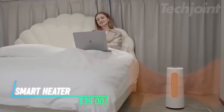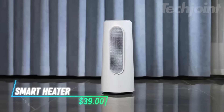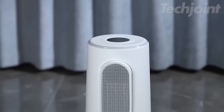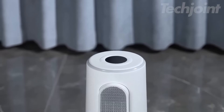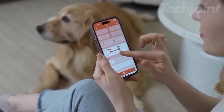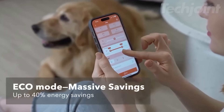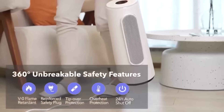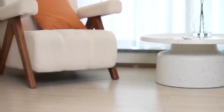Looking for a way to stay warm without taking up too much space? This portable heater uses advanced technology to heat your room quickly, making it feel cozy in just a couple of seconds. You can control it easily with your smartphone or through voice commands, allowing you to adjust the settings without getting up. It has safety features like overheat protection and a tip-over switch.